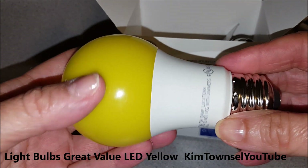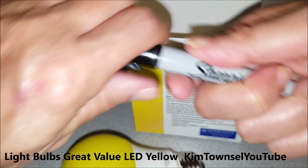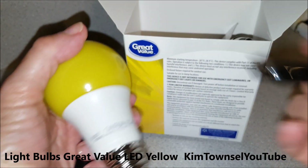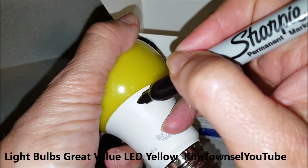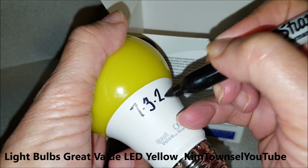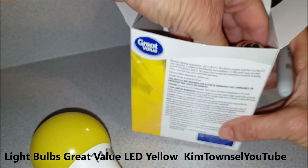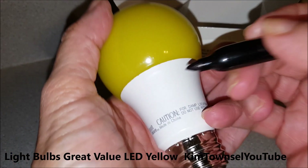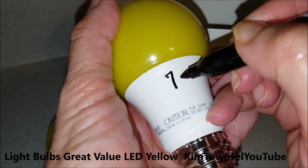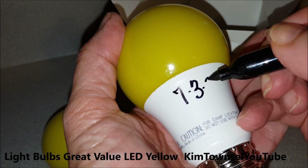They're bright. I'm going to put these on the front porch today. I'll put the date in here. We'll see what they look like when it gets dark. I'll come back and do a follow-up video on how long they last, which hopefully will be 10 years from now, right?